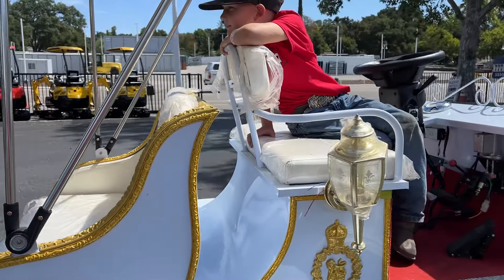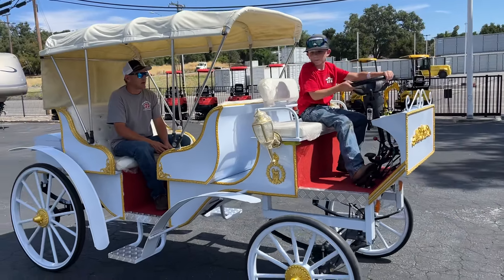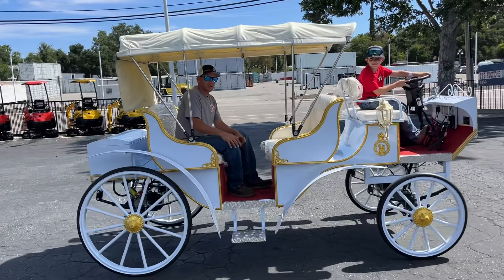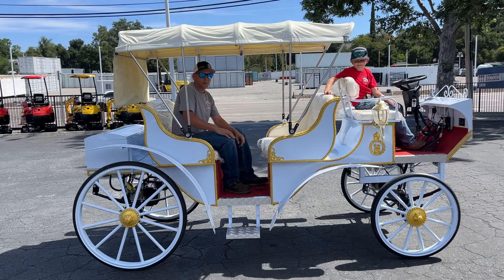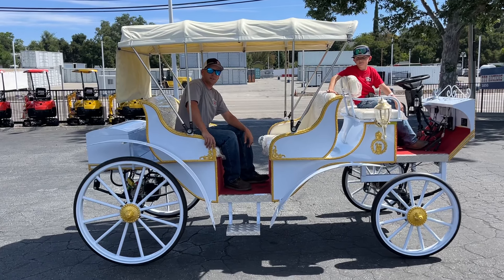I could see this going up and down El Camino. Come check it out — August 23rd from nine to four, it's a preview day. Come check it out and we'll see you then. Any questions in the meantime, let us know. Thanks for watching the carriage video.